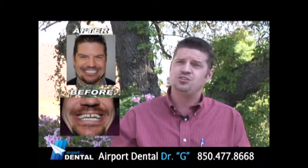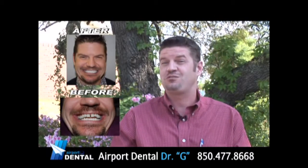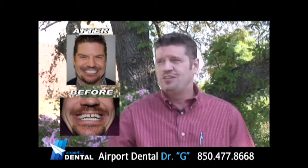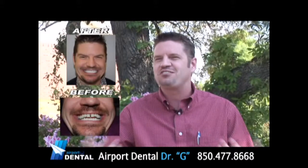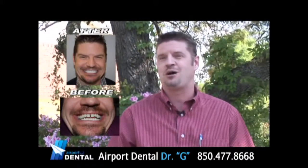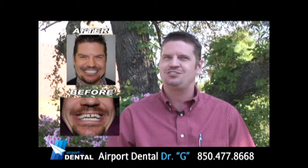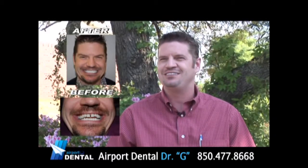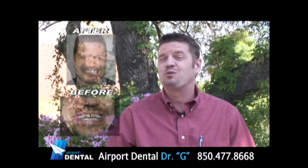And it actually took two visits and my life was transformed immediately. The Lumineers just really looked fantastic and made my smile bright — I was just amazed. And I went in again to talk to Dr. G about getting the bottom ones done and I haven't regretted it since.